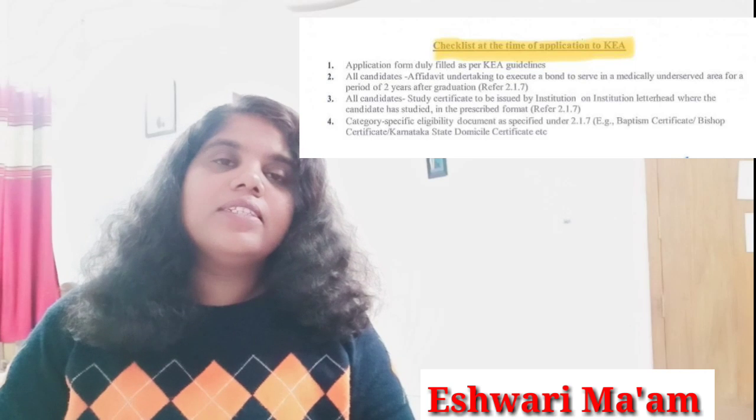Finally, the eligibility criteria: the candidate should have completed 17 years of age — minimum 17, with no maximum age limit. All other criteria are similar to NEET UG at the all-India level. These are the important things you need to know about St. John's Medical College. If you need any further information, write in the comment box. See you in the next video — bye bye.